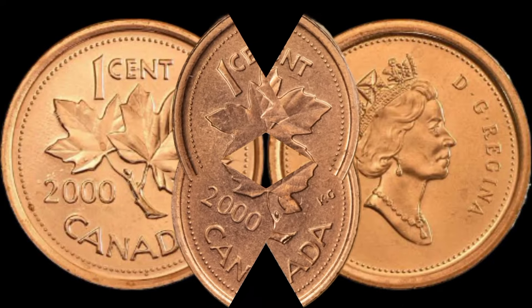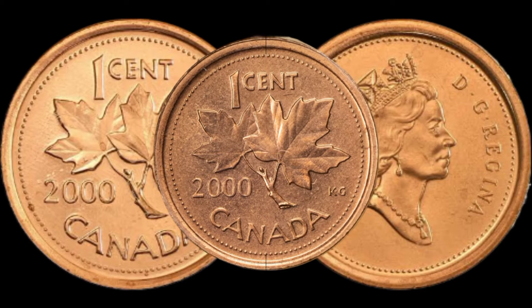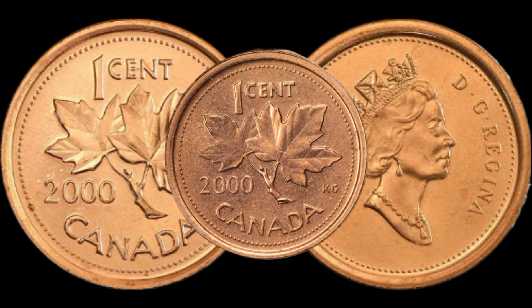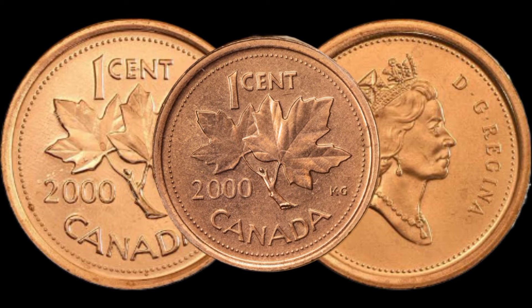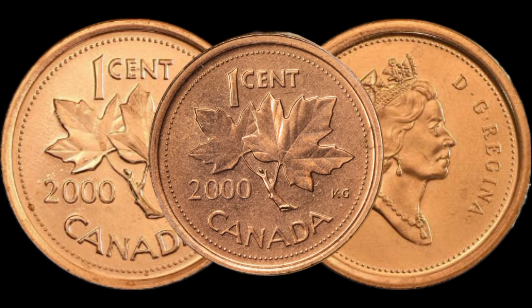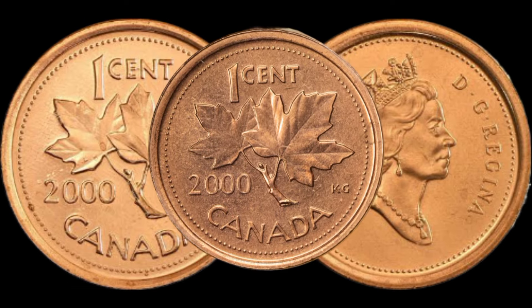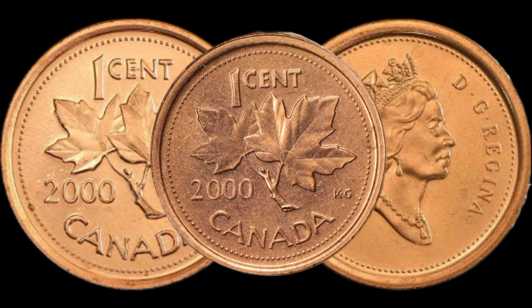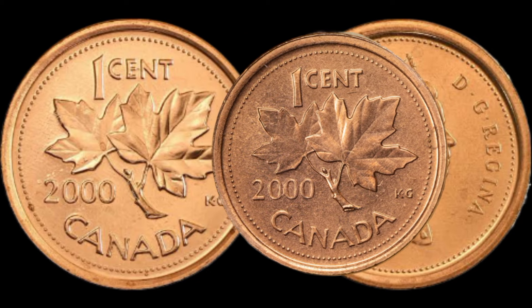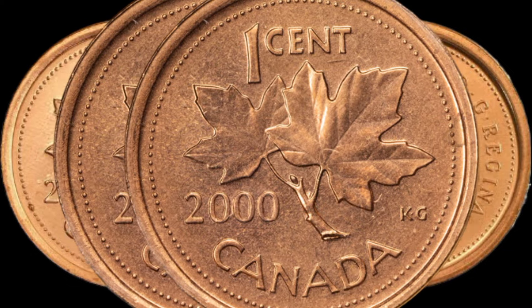We've got an exciting episode as we delve into the world of numismatics to uncover the potential hidden value of the 2000 Canadian 1 Cent coin. Stay tuned as we explore its unique features and discover if this seemingly ordinary coin could be a valuable treasure in your collection. Let's start by understanding the historical context of the 2000 1 Cent coin in Canada — what makes this particular coin intriguing, and are there any special minting variations that could increase its value?